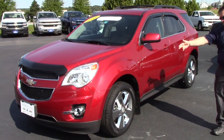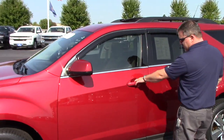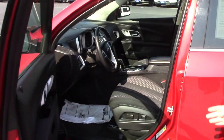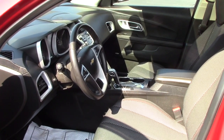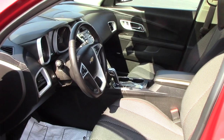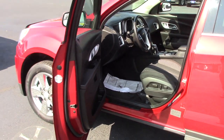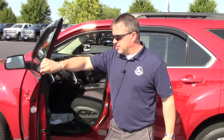It's got the fog lights and the chrome wheels, heated mirrors, power locks, power seats, moon roof, heated seats, Bluetooth, and the Pioneer speaker set. It is a certified unit, just under 15,000 miles.